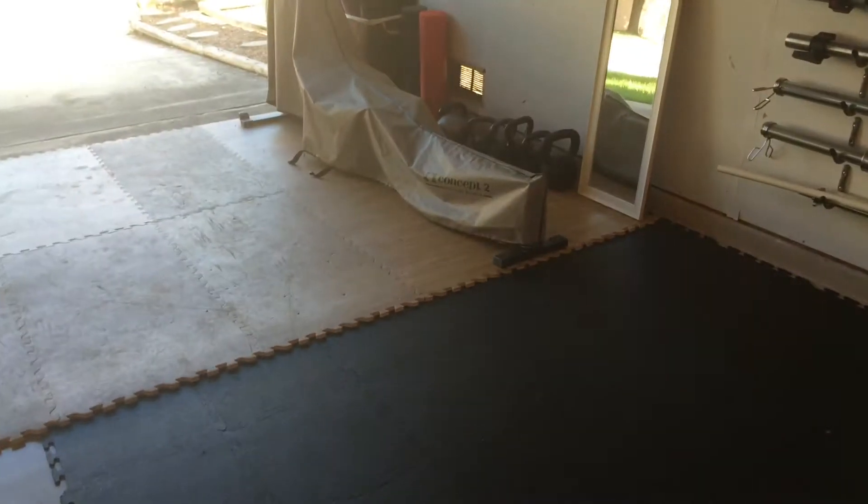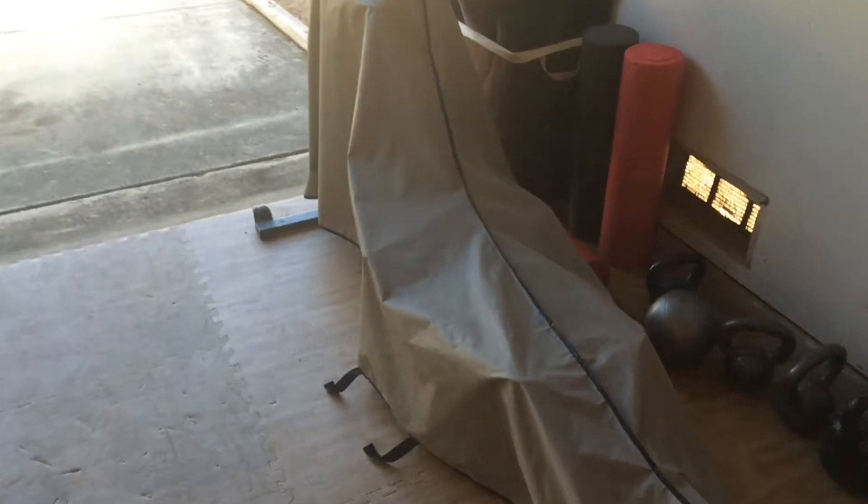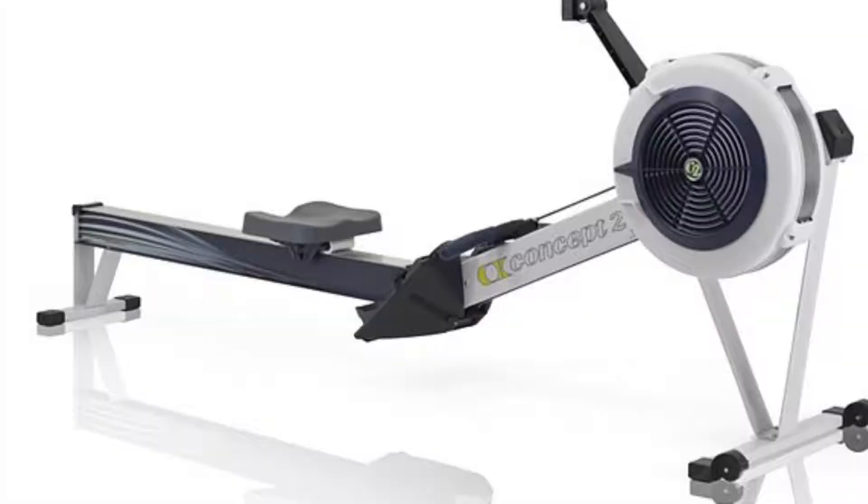What's up, people? What's my favorite cardio machine? My favorite cardio machine is the rowing machine. Not that rowing machine — this rowing machine.